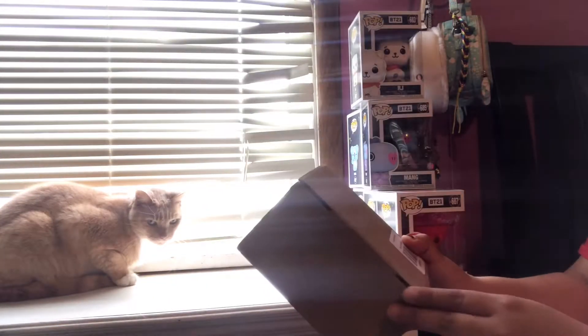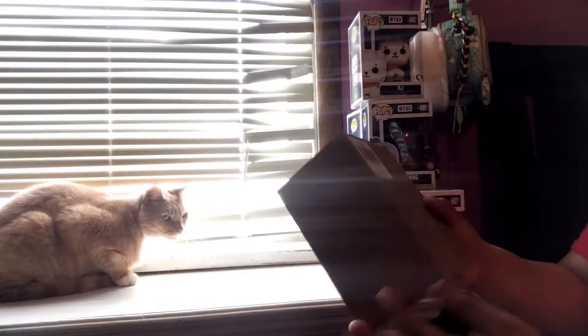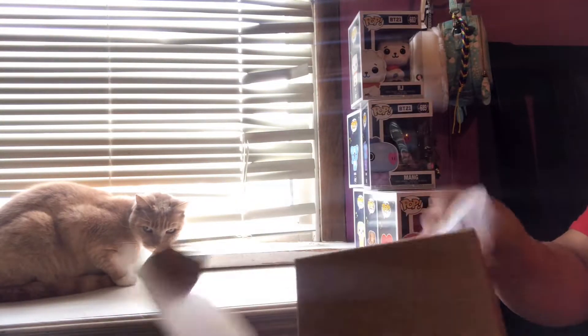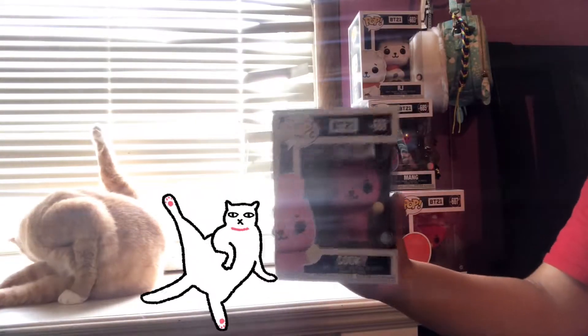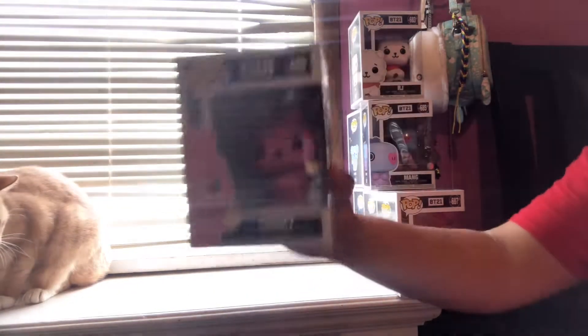This says Cookie — oh my god! Hey y'all, this is Cookie! Oh my god, look how cute Cookie looks! Oh my gosh, okay, stop it. This is Cookie — look how adorable he looks!